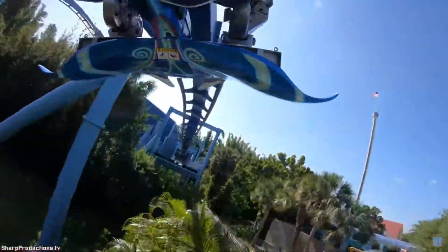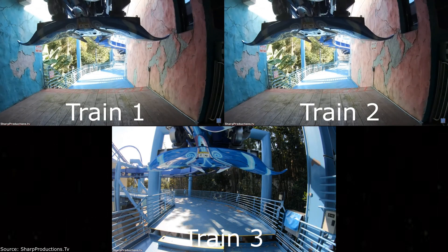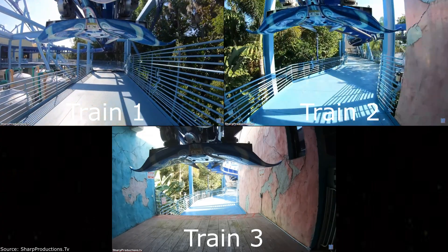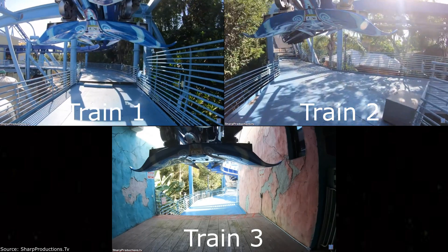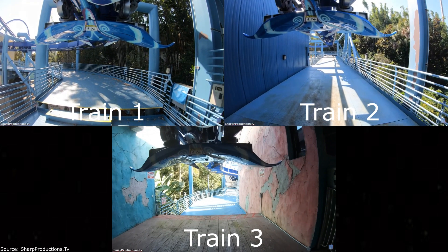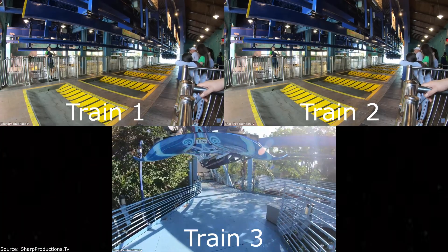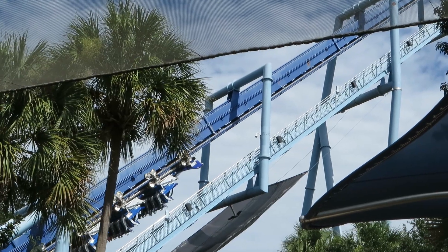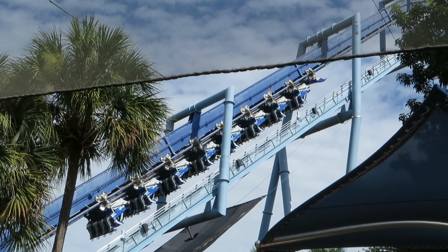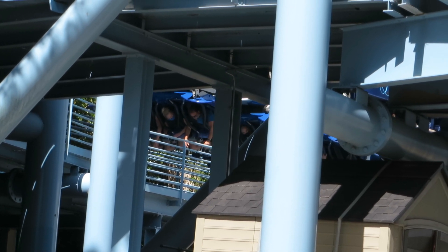Remember when I was talking about the dual load station? It comes back into play here. When running three trains through two sides, there will most likely be a train waiting on the brakes to enter. Going back to the example: train 1 dispatches and train 3 fills its spot, then train 2 dispatches, leaving train 1 on the brakes. Train 2 can make it through the whole layout without stopping because there is a final brake run and a secondary block section called the transfer track. Then train 3 dispatches, train 1 fills its spot, and train 2 comes back to the station. The big problem with this is mainly for guys — just like on stand-up coasters, if you shift in a bad way during the ride, there may be discomfort and pain while sitting and waiting on the final brake run in the flying position. That's my biggest problem with this coaster.